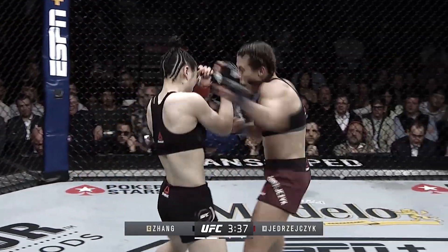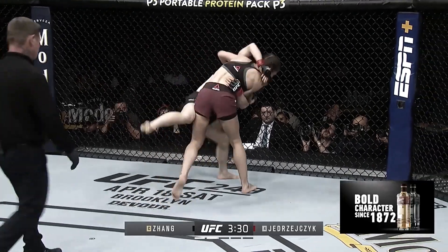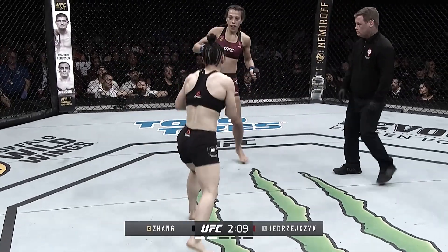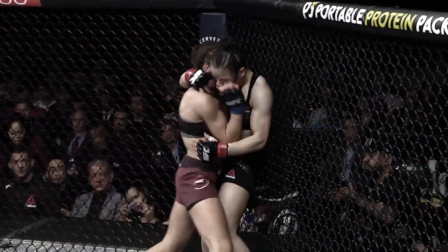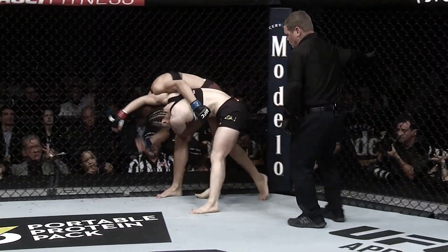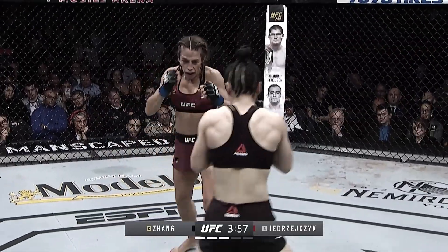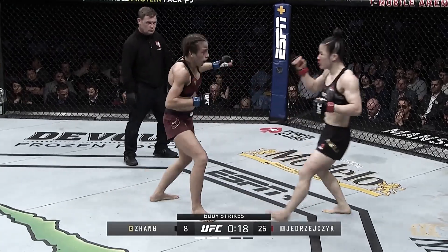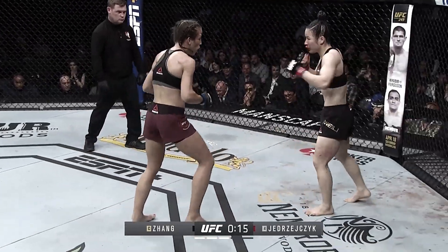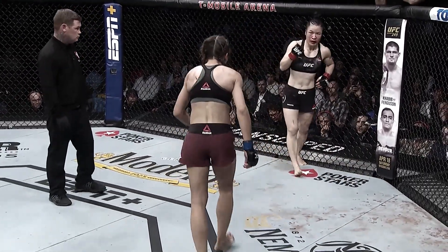Nice stick and move there by Joanna Jedrzejczyk. Shot from Zhang Weili — Joanna Jedrzejczyk able to stay upright and fire back. Biggest shot of the fight right there! That looked like a running headbutt — looked like a bit of a headbutt there. She throws these punches. Oh my goodness. Joanna suggested this was going to be the greatest strawweight title fight in UFC history — and I think it already is, 15 minutes in.